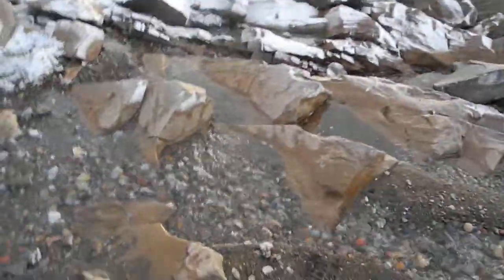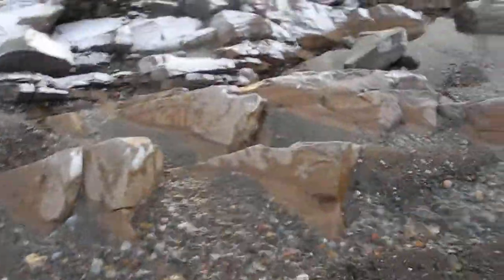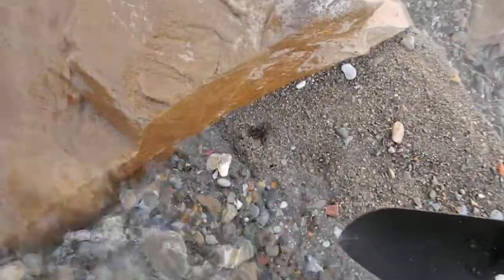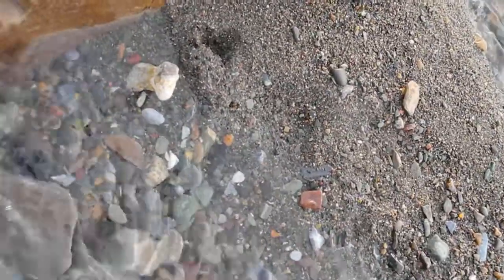Well, looking around, there's a lot of stones, but there's one that has caught my interest. There's a million stones in this beach. Already there's one that has my interest. Right there. That is strange.